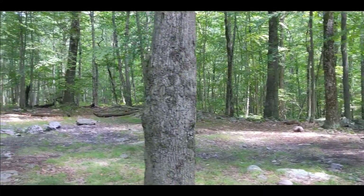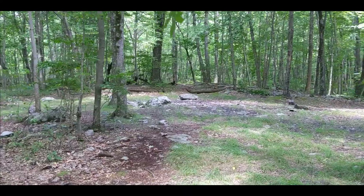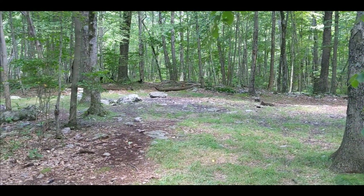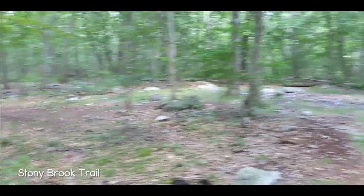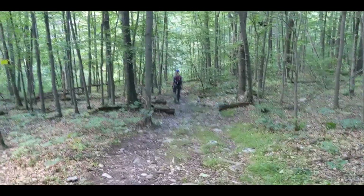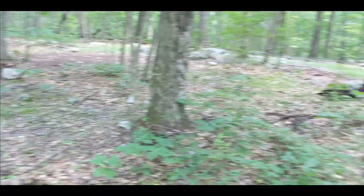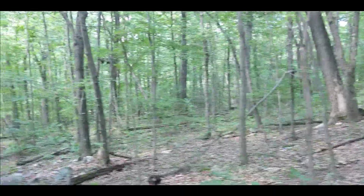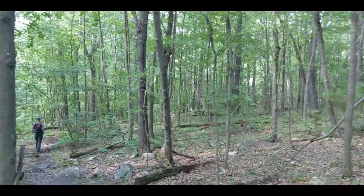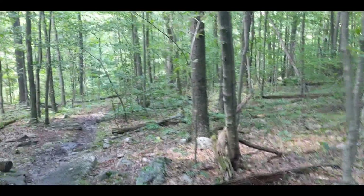We're not far off the AT — here's the first tent site. Heading to the shelter now on the brown trail, which heads back down the side of the mountain, but we're just going to see how far the shelter is. In New Jersey you have to camp in designated spots on the AT, so it's good to know there's a site like this — you could definitely hammock here without a problem.